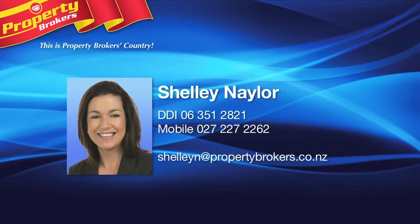Call Shelley today for your immediate viewing. Shelley Naylor at Property Brokers Manawatu — your chosen professional. Contact Shelley any time on 027 227 2262.